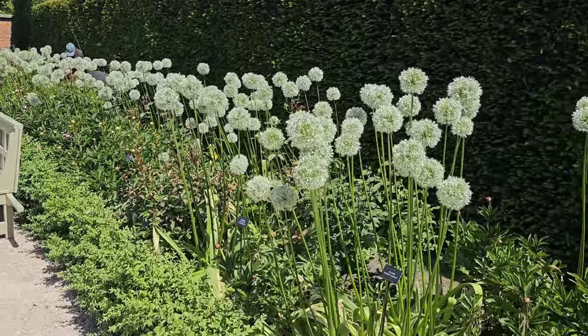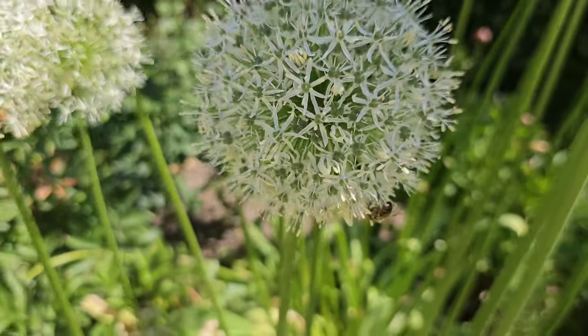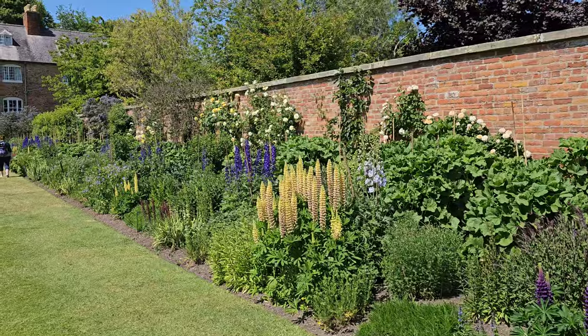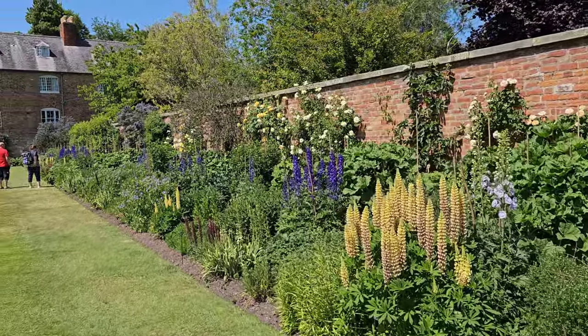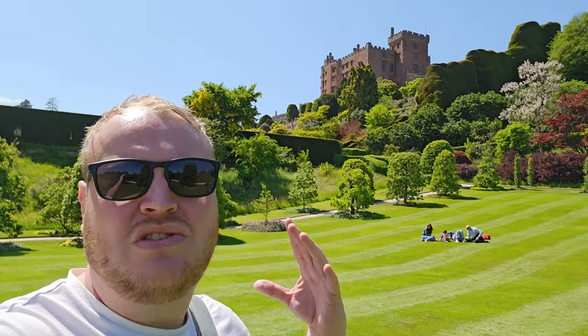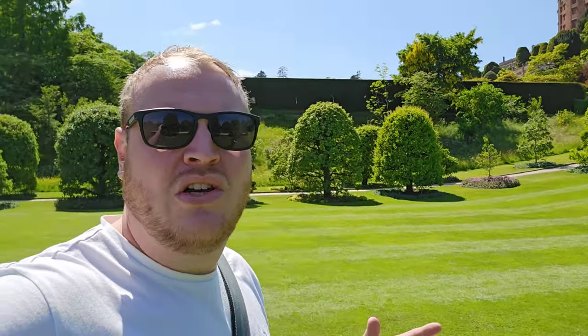Just to show the importance of the flowers with the bees — there's a bee right there. Lots of bees around here enjoying these flowers. Look at this bold display — beautiful. I'm going to go out and say this is one of the best National Trust properties we have visited. It's just spectacular. The view, the atmosphere, the gardens, the greenery, the colours — it's just spot on.